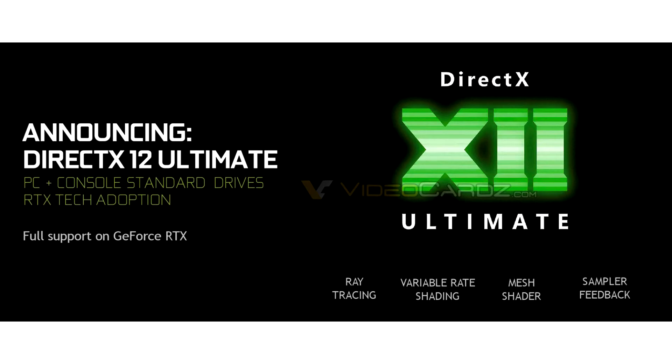NVIDIA GeForce RTX GPUs will support the DirectX 12 Ultimate API. NVIDIA graphics cards, starting from the current generation GeForce RTX Turing lineup, will support the upcoming DirectX 12 Ultimate API.